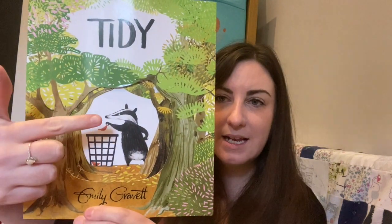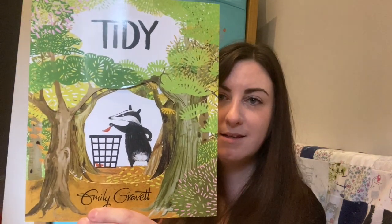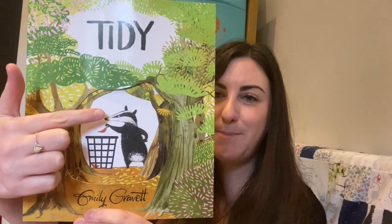That's right, there's an animal on the front and he's putting a leaf in a bin. This is a badger and he's putting a leaf in a bin - how unusual! I don't think I've ever seen anyone put a leaf in a bin. Should we find out more about what's happening with this character? Okay, let's get started.